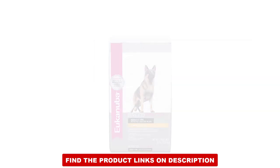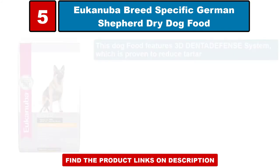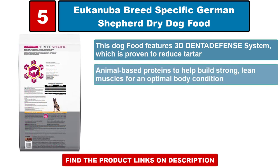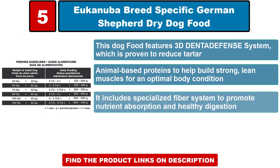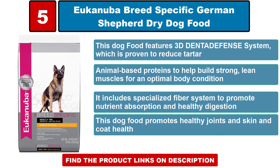Breed-specific German Shepherd dry dog food — this dog food features a 3D Dentate Defense system which is proven to reduce tartar. It includes animal-based proteins to help build strong lean muscles for an optimal body condition, a specialized fiber system to promote nutrient absorption and healthy digestion, and supports healthy joints, skin, and coat.